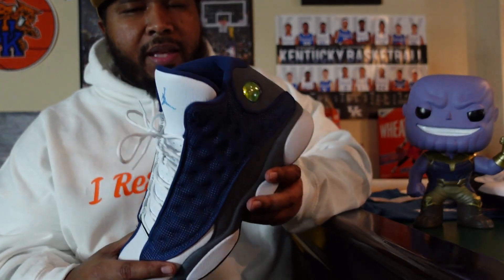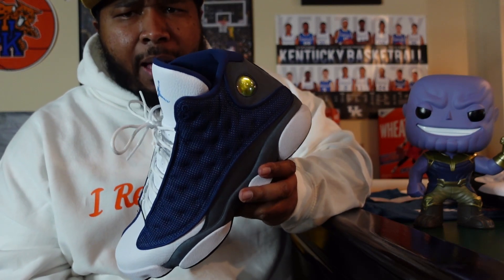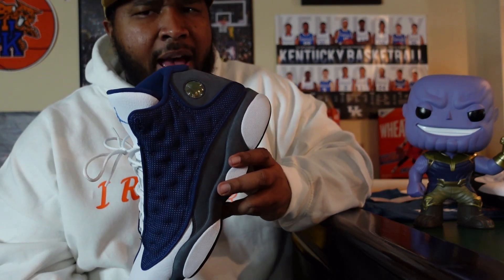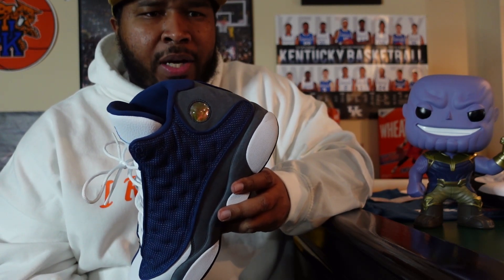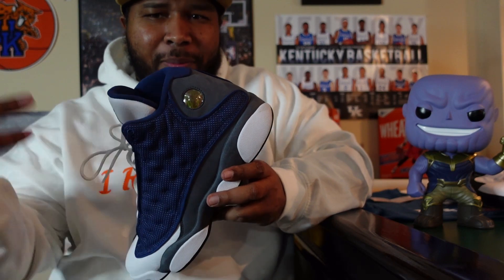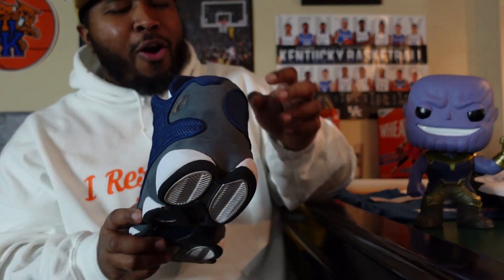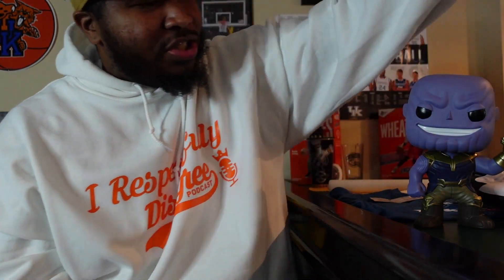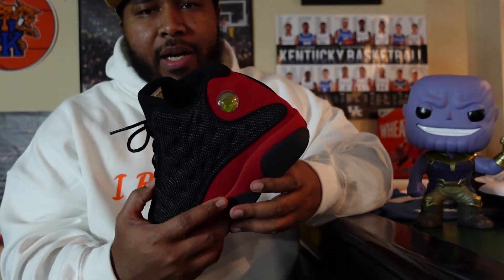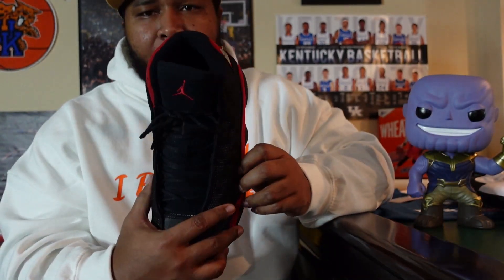Gotta have the 3M. To me, that's what made the original Jordan 13 stand out so much. When I first got my hands on that Bread 13, I had no idea that it had the reflective material on it. Until one night I was going down the street and some headlights hit it. And man, I was like, my shoe is glowing — I was seriously shocked. Had no idea that that material was on there. Ever since then, any Jordan 13s that retro, the 3M is mandatory.